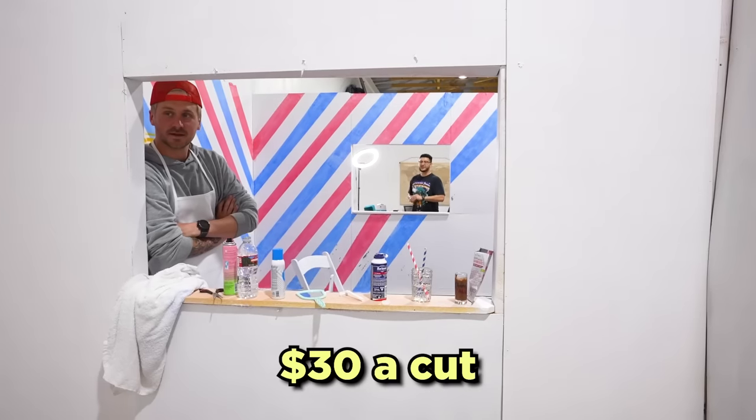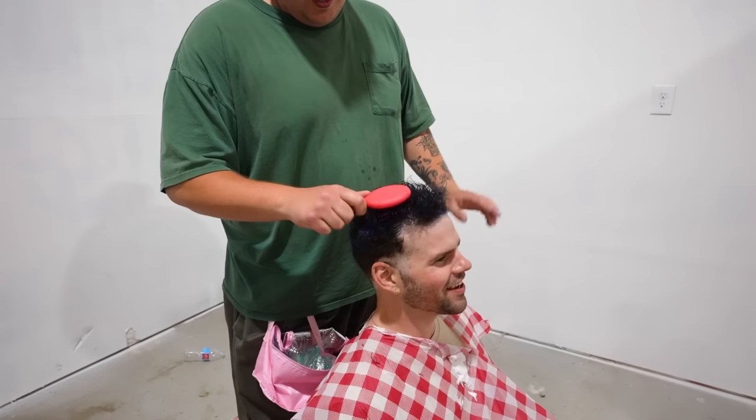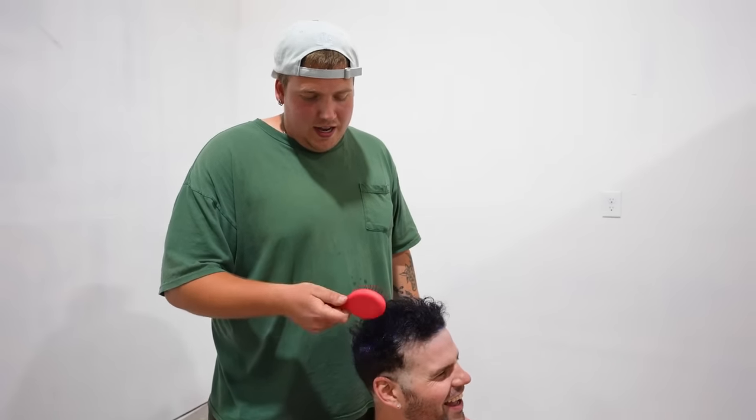Hey Mitch, what's your running rate? $30 to cut. Wait, that's why I'm paying for this. You don't need another haircut after this.